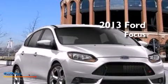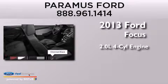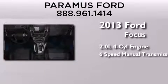This is a brand-new 2013 Ford Focus. It features a 2.0-liter four-cylinder engine and a six-speed manual transmission.